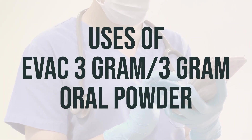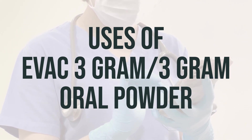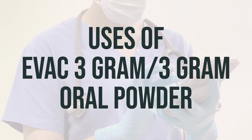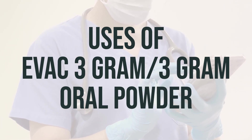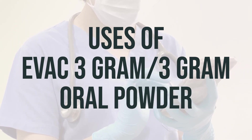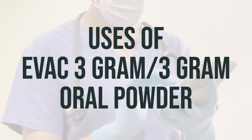This oral powder is commonly used to help with constipation. It works by increasing the bulk in your stool, which helps to get your intestines moving. It also adds more water to your stool, making it softer and easier to pass. In addition to treating constipation, this medication can also be used along with a proper diet to help with high cholesterol.